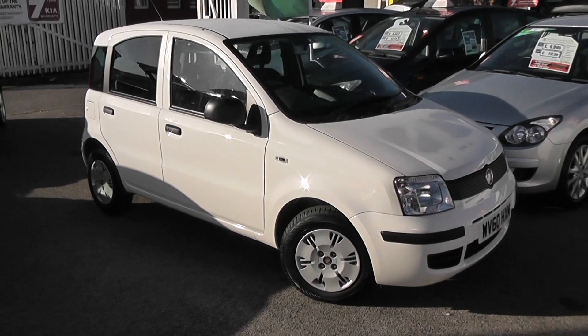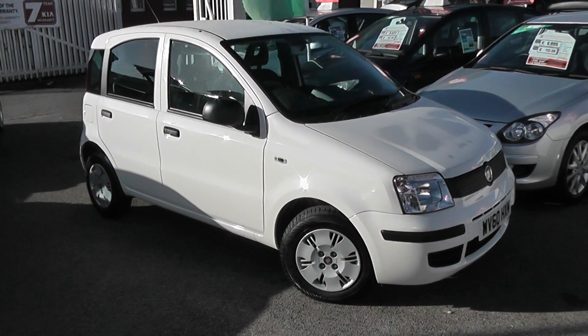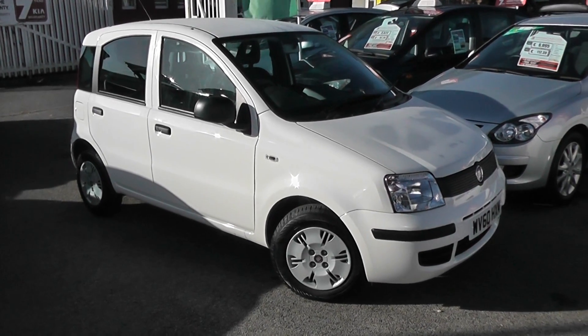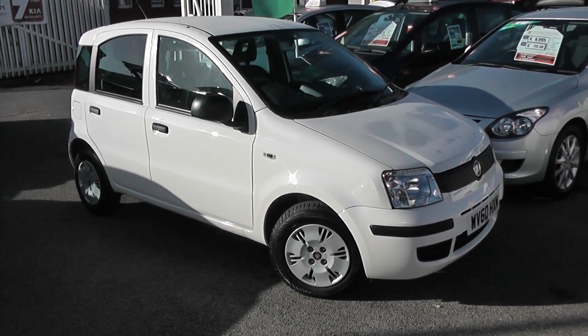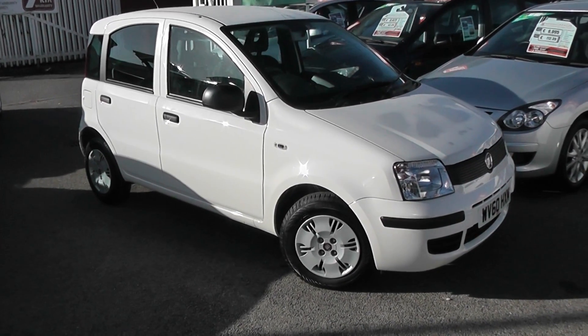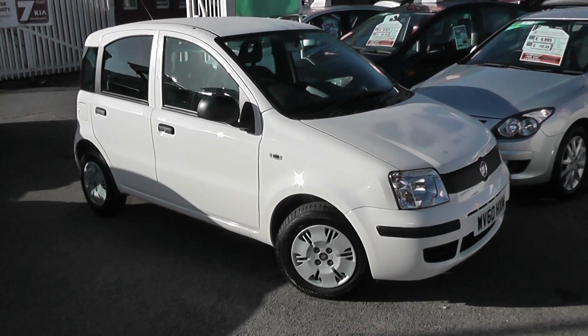You can go online today at wessexgarages.com and put down a £100 deposit on this car. This deposit ensures you £75 off the asking price, and it effectively reserves the car for you for up to 48 hours, so you can come down and take a look. If you get here and decide the car is not to your liking, it's not a problem — there's no obligation to buy. We'll simply reimburse your £100 deposit. It's the Fiat Panda Active Eco.